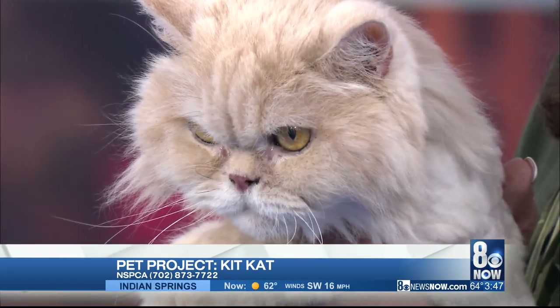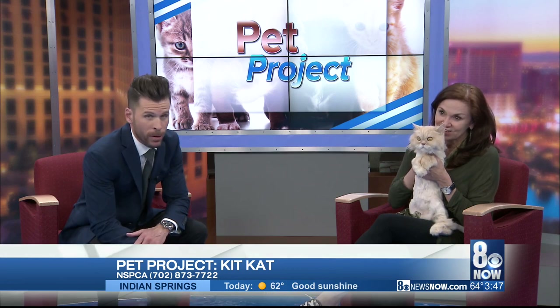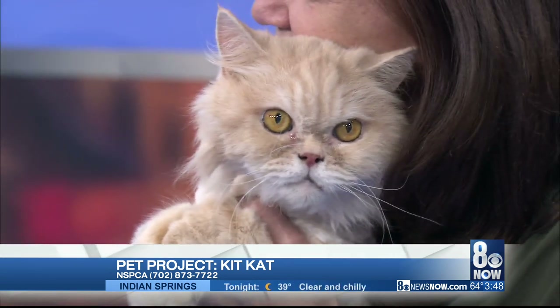Kit Kat, did you see the movie Cats? What do you think of the movie Cats, Kit Kat? That's the reaction pretty much of the rest of the country when it comes to the movie Cats. I saw that movie. I'm so embarrassed to be a cat after seeing that movie.